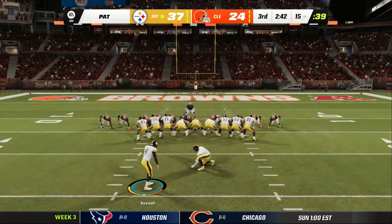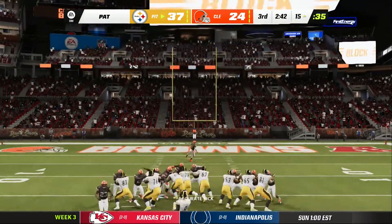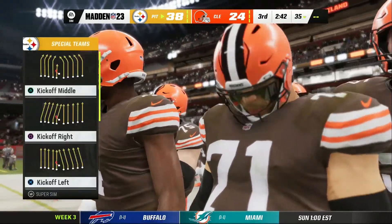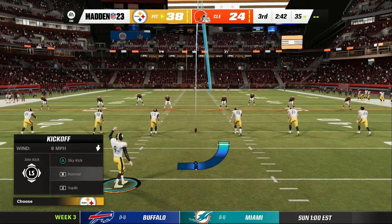Circle that drive because that might be one to remember — well executed to give them a little cushion. Let's take it into the boxing ring: they commanded it, keeping the fight where they wanted to, whether it was in the center of the ring or putting them on the ropes — because it was jab, jab, jab, and finally the haymaker to put that drive away.